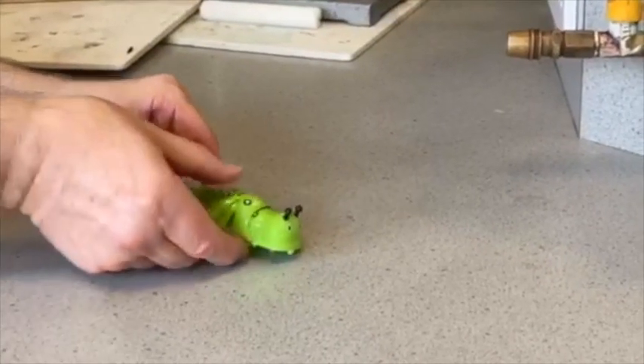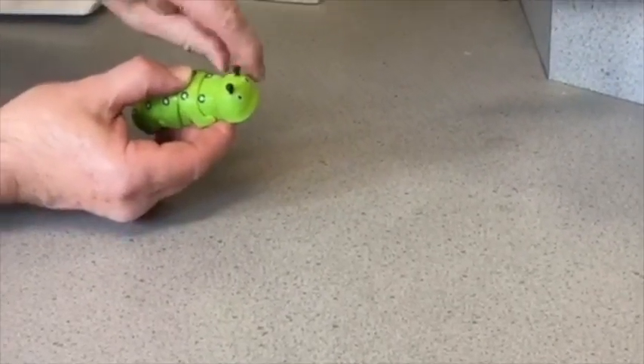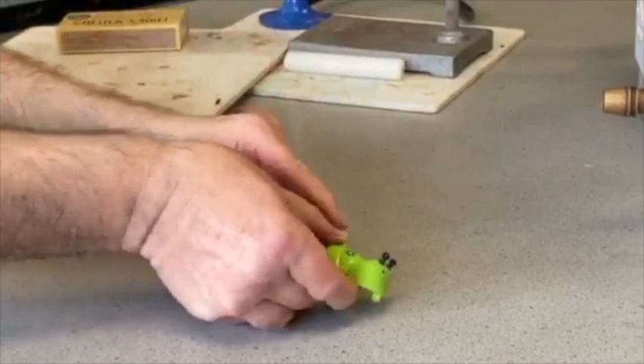This is a clockwork toy. It's got a key at the side here. I'm interested in the type of energy that can be stored inside the clockwork toy and what type of energy it will release if I turn the key.